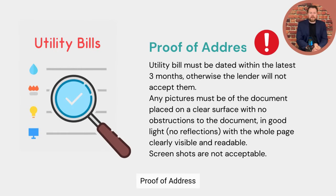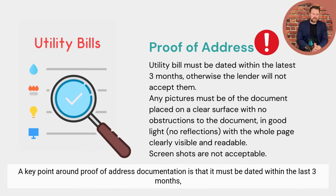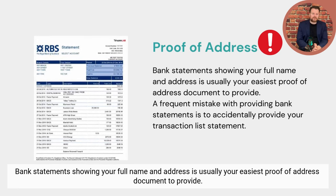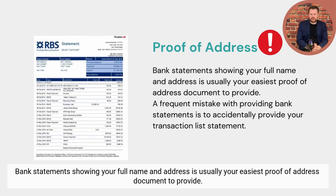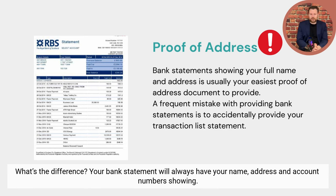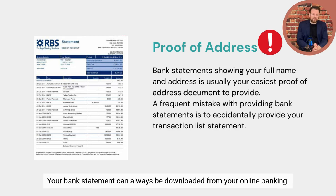Proof of address. Proof of address can be evidenced from a number of different documents, but a key point is that it must be dated within the last three months — outside of this timeframe it will not be acceptable. Bank statements showing your full name and address are usually your easiest proof of address document. A frequent mistake is to accidentally provide your transaction list statement — your bank statement will always have your name, address, and account number showing, whereas your transaction list will literally just show your monthly payments without your name and address. Bank statements can always be downloaded from your online banking.